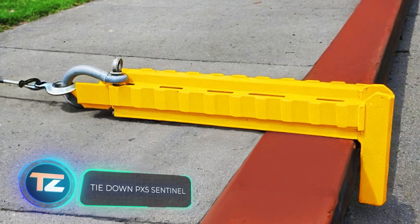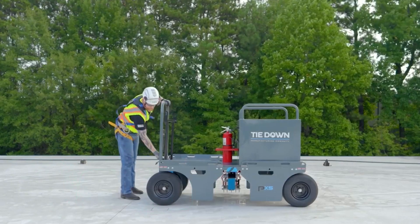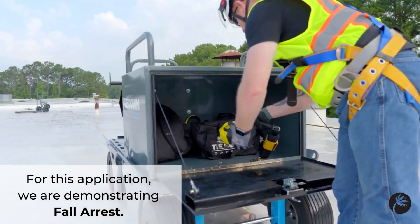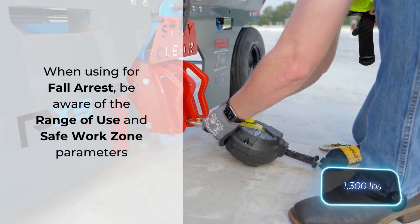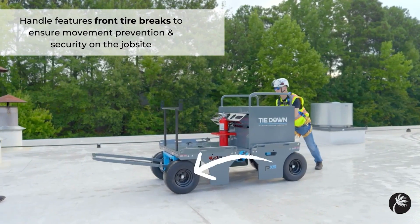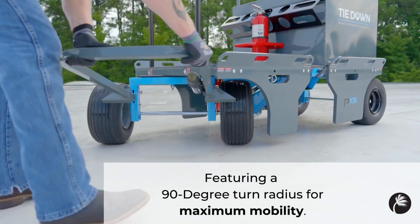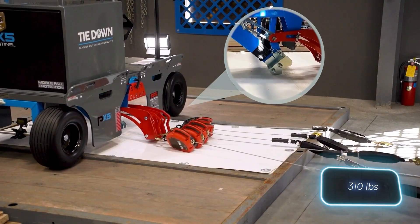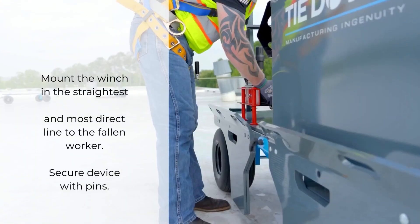Builders' safety is paramount, and Tie Down, a pioneer in fall protection systems, offers a solution: the PX-5 Sentinel, a versatile and effective mobile system for up to seven people. Weighing 590 kilograms, it's suitable for rooftop work and easy to transport on a forklift. The system performs effectively on various surfaces including concrete, and in tests it withstood five loads of 141 kilograms each. It's no surprise the PX-5 Sentinel is regarded as the best in its class.